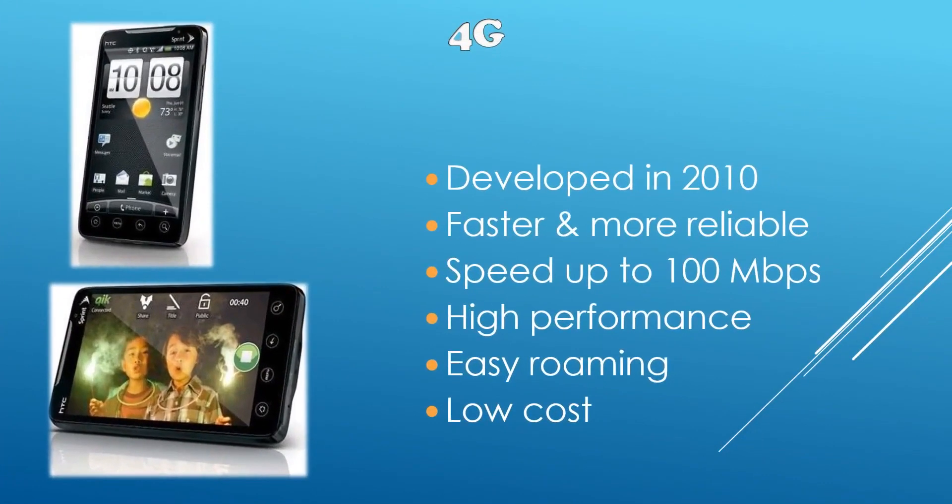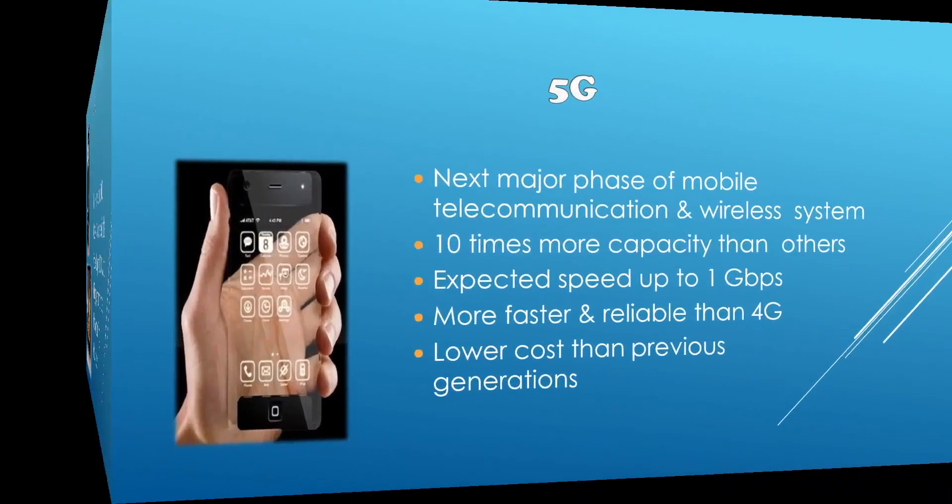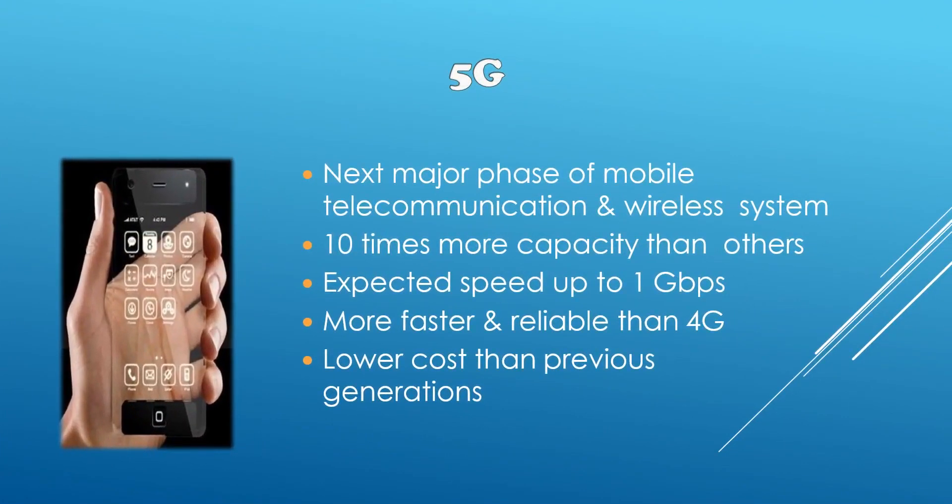Then we have 4G, which all of us use now. It was developed in 2010. It is very fast and more reliable than 3G, with high speeds of up to 100 Mbps. It gives high performance, easy roaming, and it is a low cost service. And this is the future — 5G — the next major step in mobile telecommunication and wireless systems. It gives 10 times more capacity than others, with an expected speed of up to 1 Gbps. It is very fast, more reliable than 4G, and will also be lower cost than the previous generation.